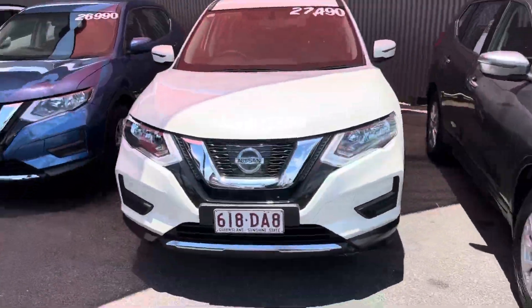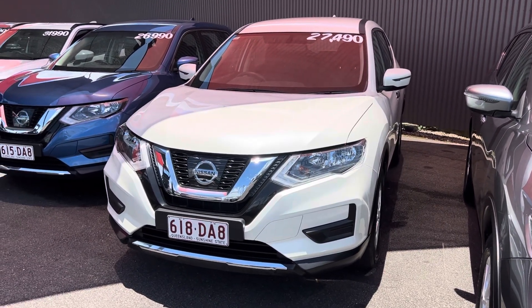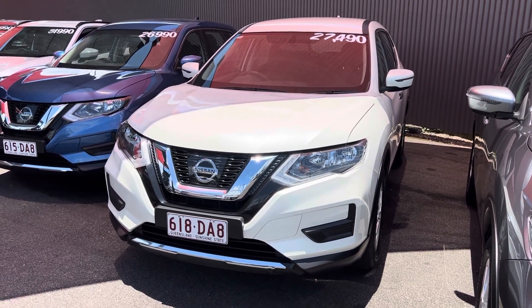All righty, so that is our Nissan X-Trail ST in the seven-seat configuration. I hope you enjoyed the video. If you do have any further questions, please don't hesitate to give me a call. I look forward to hopefully doing business with you very soon. Cheers.